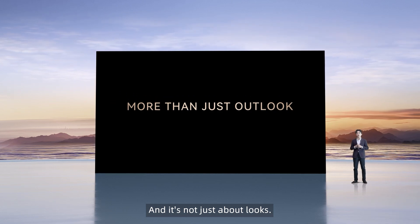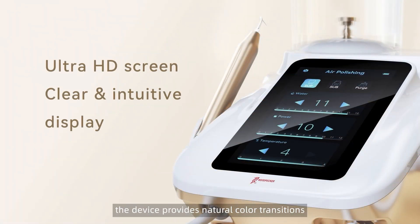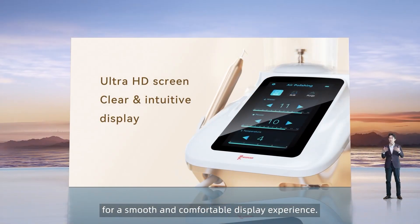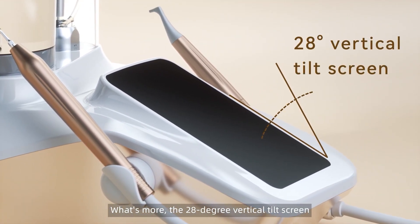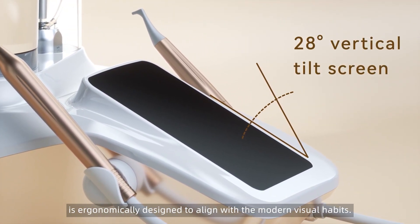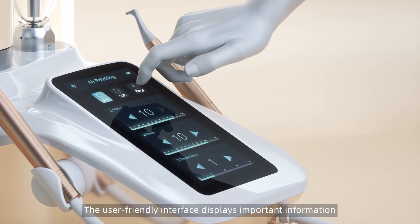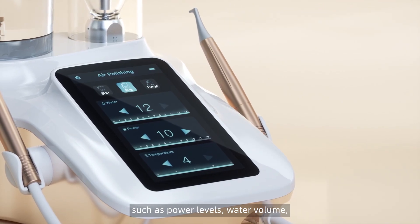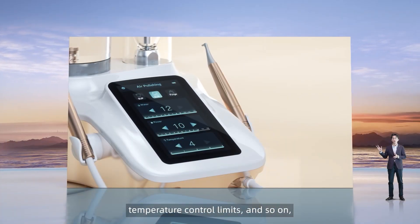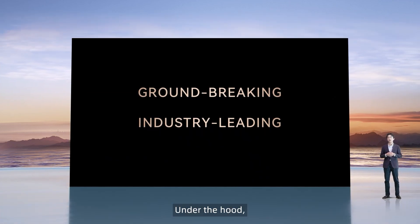And it's not just about looks. Equipped with a 5.5-inch LCD screen, the device provides natural color transitions and intuitive fingertip control for a smooth and comfortable display experience. The 28-degree vertical tilt screen is ergonomically designed to align with modern visual habits. The user-friendly interface displays important information such as power levels, water volume, temperature control limits, and so on, allowing you to monitor your treatment with ease.